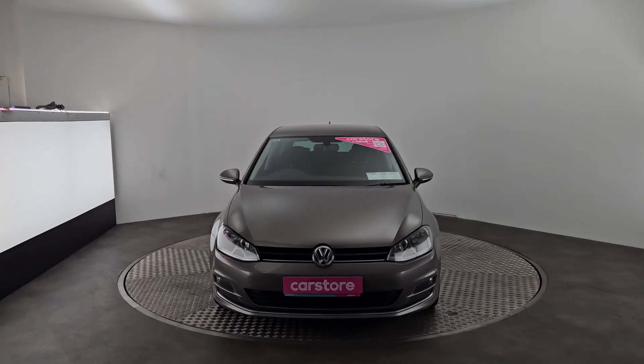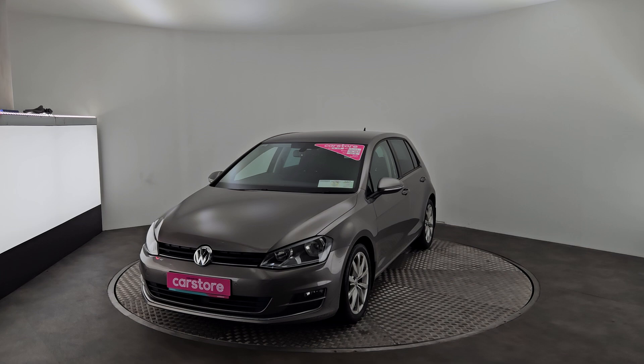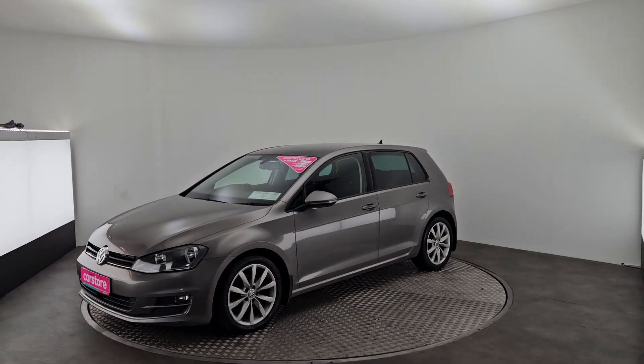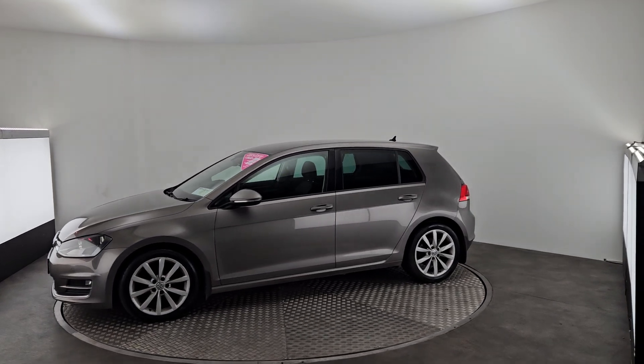Hello, it's Eben here from Cary's Car Store in Cork. Today we have a beautiful 2016 Volkswagen Golf 1.6 diesel manual. It's set on 17-inch alloys with tinted windows at the back, a reversing camera and sensors all around.